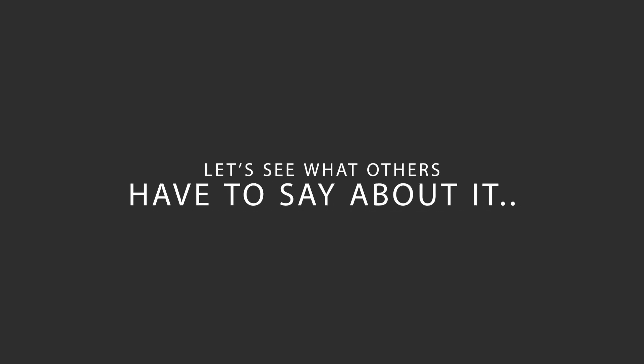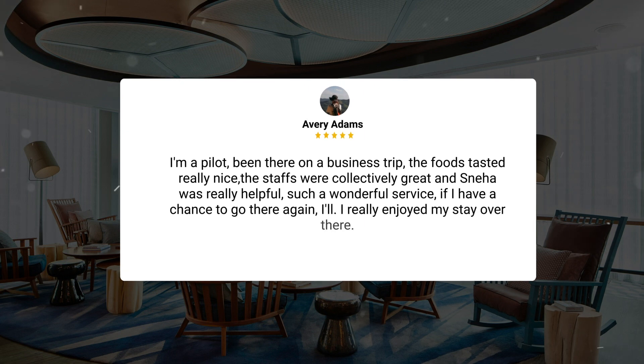Here's what other travelers have to say about this hotel. I'm a pilot, been there on a business trip. The food tasted really nice, the staff were collectively great, and Sneha was really helpful — such a wonderful service. If I have a chance to go there again, I really enjoyed my stay over there.